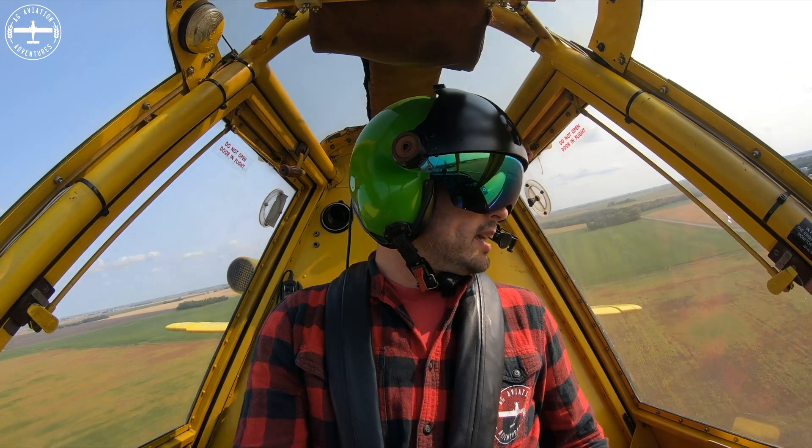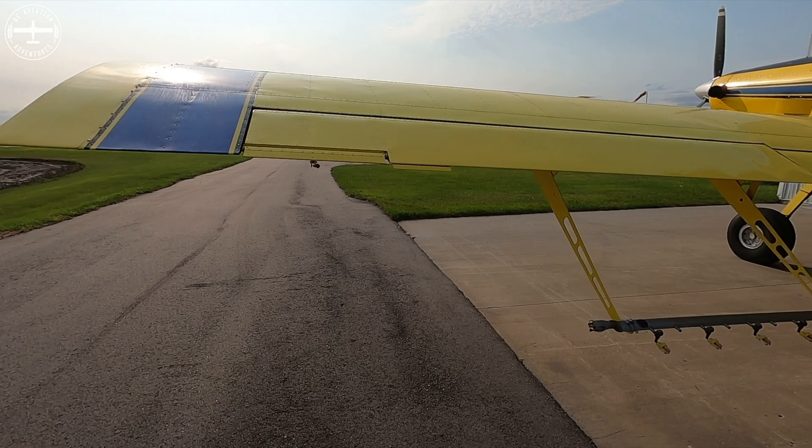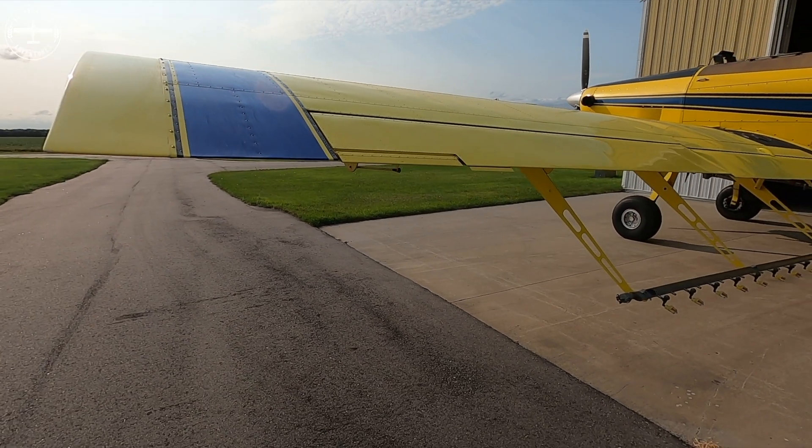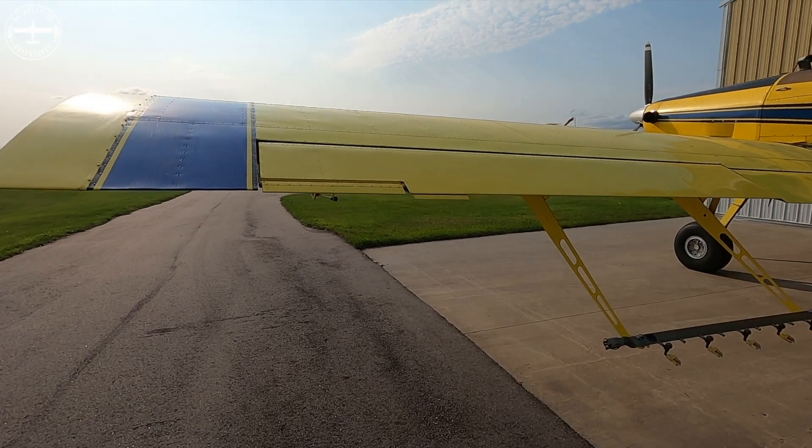I've had some very perceptive individuals ask me about my booms, because they've noticed that my booms are not as wide as the wings — so they don't go quite to the end of the wings.